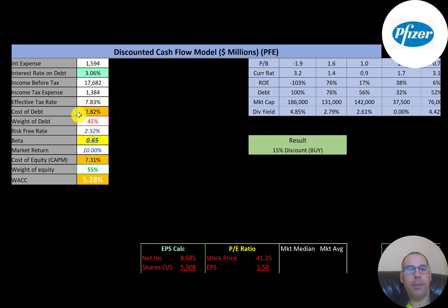The cost of debt is 2.8% — calculated as the interest rate times one minus the effective tax rate. 45% of the capital structure is debt, which means 55% is equity. Cost of equity is 7.3%. They have a low beta of 0.65 — a beta of one means the stock moves with the market, so their stock moves less than the market and is less volatile. Their WACC is 5.3%, which is a blend of the cost of debt and cost of equity, and that's the discount rate applied to future cash flows.